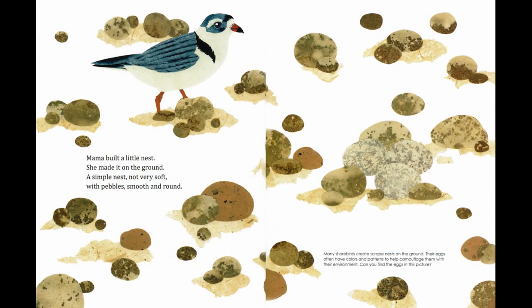Mama built a little nest. She made it on the ground — a simple nest, not very soft, with pebbles smooth and round. Many shorebirds create scrape nests on the ground. Their eggs often have colors and patterns to help camouflage them with their environment. Can you find the eggs in this picture?